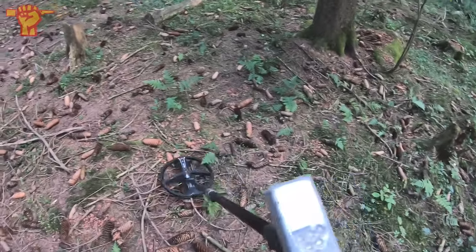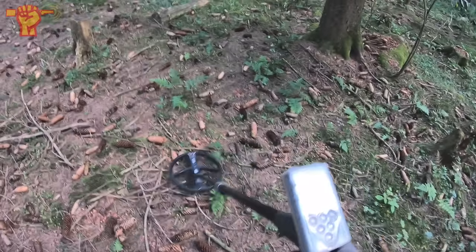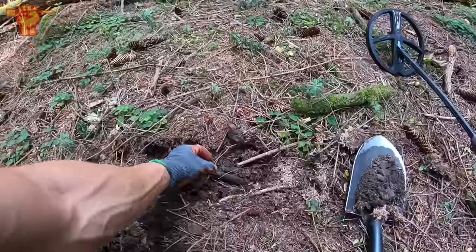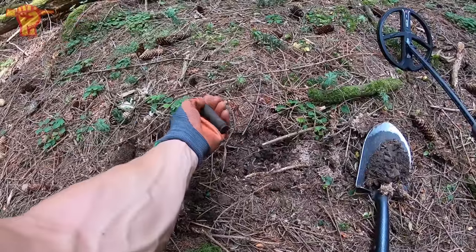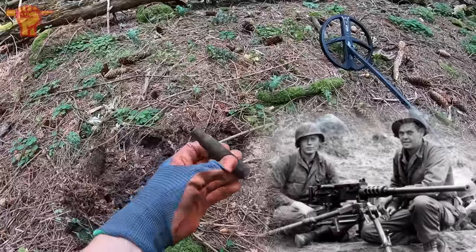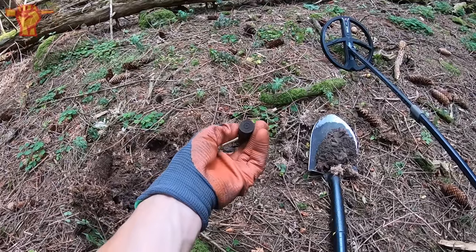So I guess that's my first decent signal of the day. Let's see what it is. We seem to have found something American — it's a Browning .50 caliber shell casing. I wasn't really expecting that here. It says 44 on the bottom — 1944.